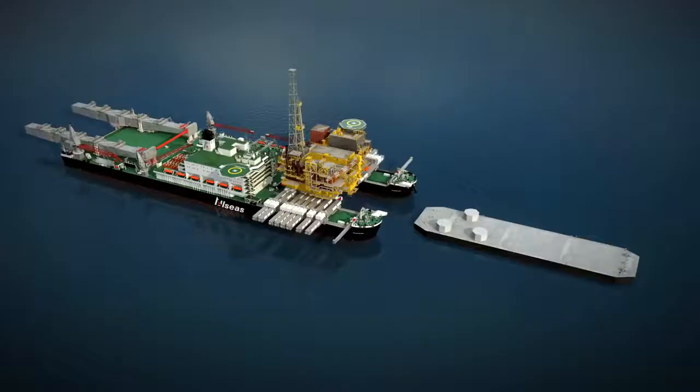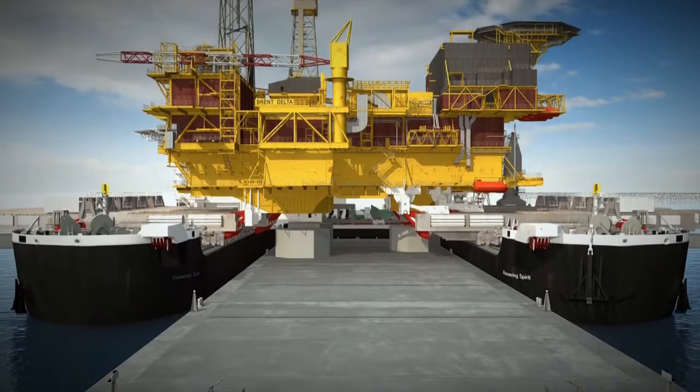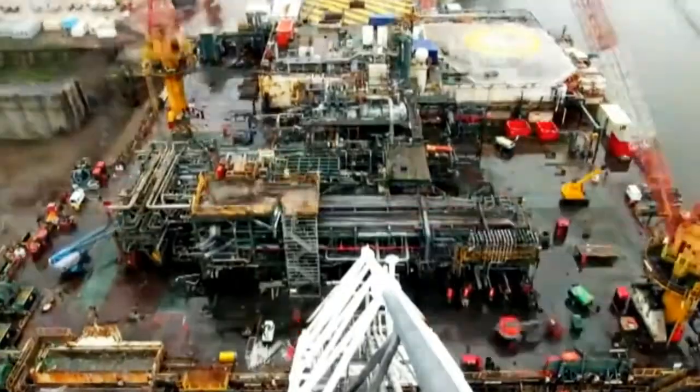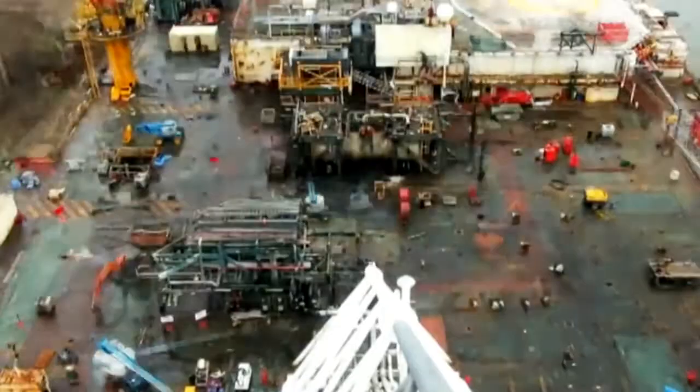The topside will be sailed to Hartlepool in the North East of England to be dismantled and recycled. We think we can recycle at least 97% of the Delta topsides. Most of it is steel — carbon steel, stainless steel, some exotic alloys — so all of that can be recycled.